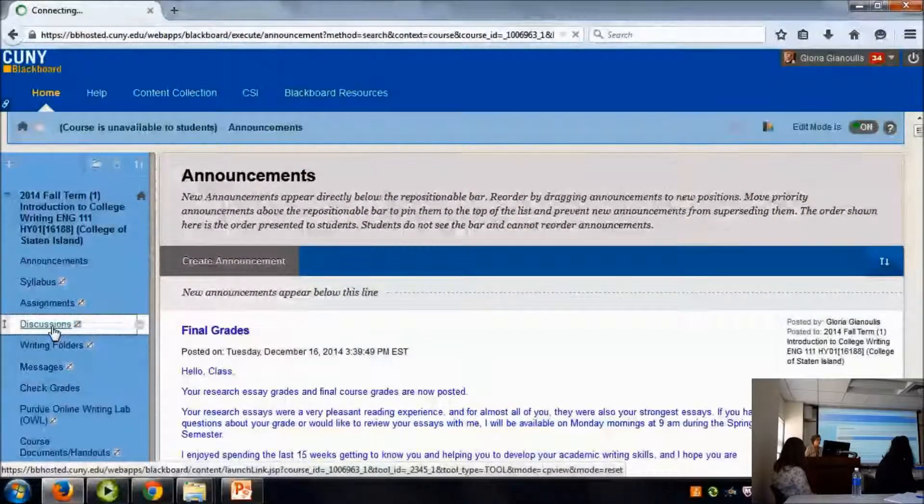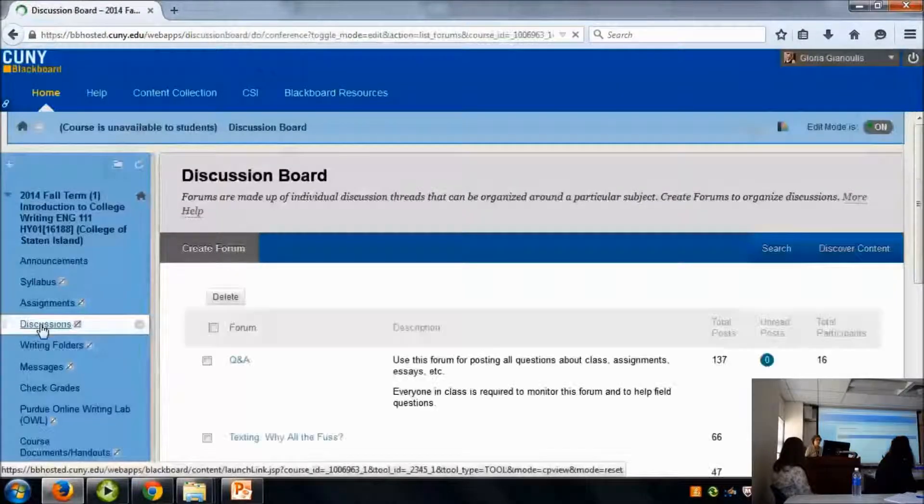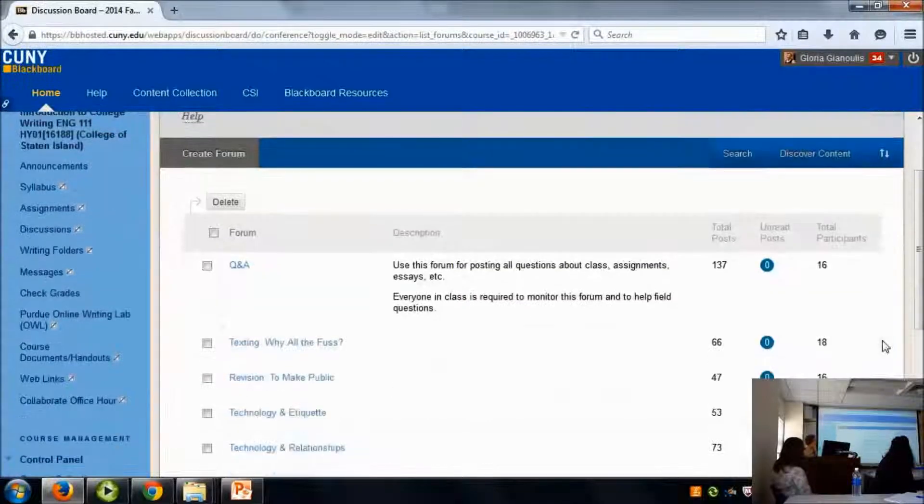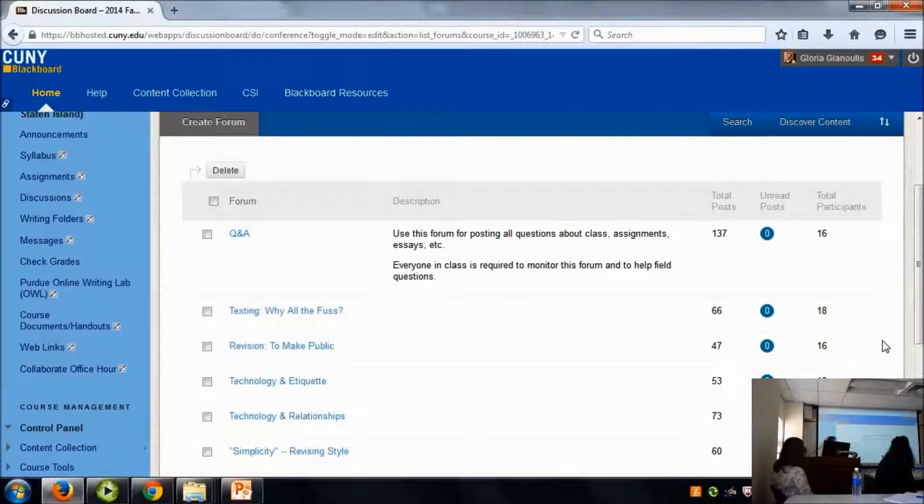I want to go to the discussion board quickly to show you how I'm using it for students to have greater responsibility for managing their own learning. We always have forums for our discussions, and each new reading gets a forum that I move up so it's higher. But Q&A is always the very first forum. The Q&A tells students: there are 25 of you and one of me, and I'm an early morning person — I'm on Blackboard at 5 in the morning.